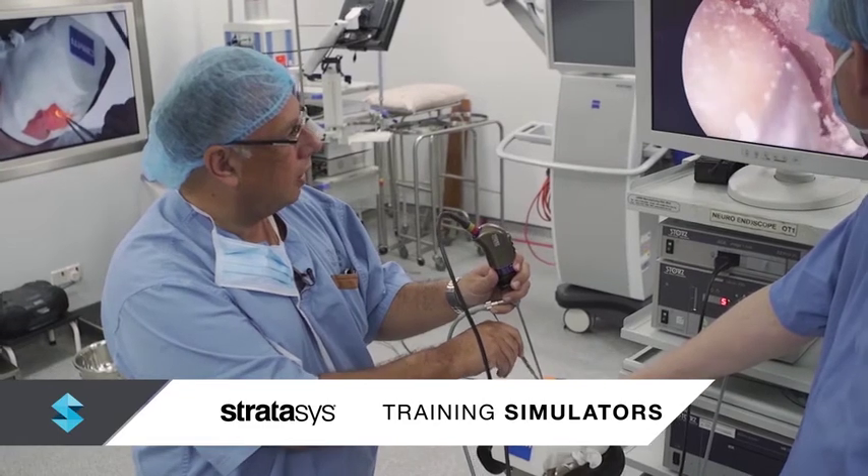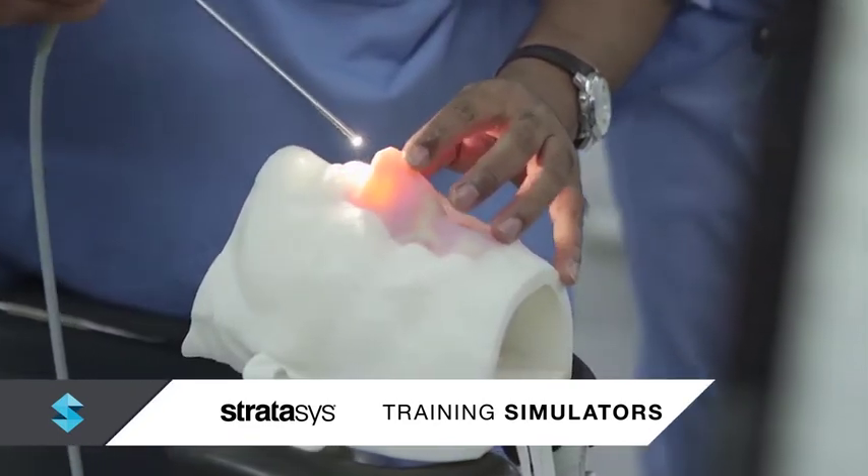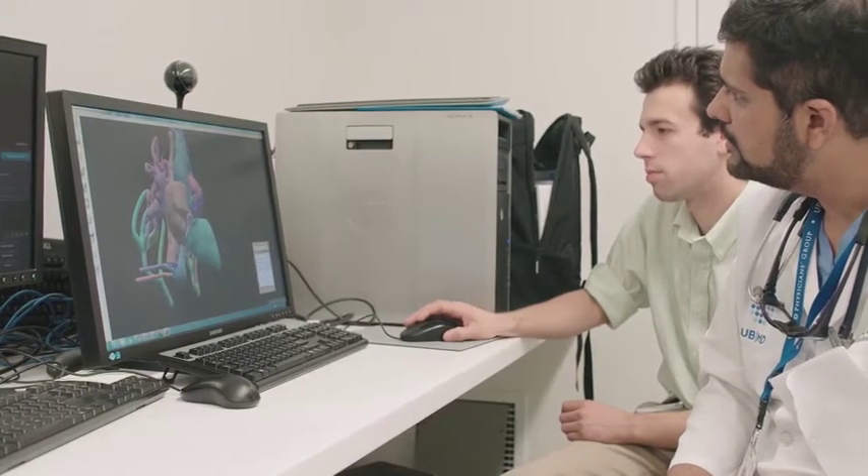We elevate staff preparedness and training by making realistic simulators that accurately represent a range of clinical scenarios, creating a virtual grand rounds.